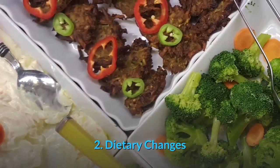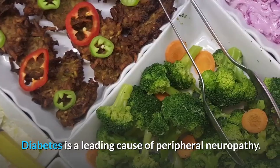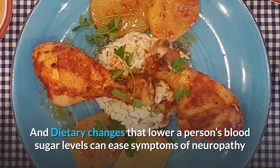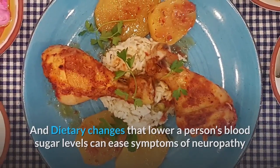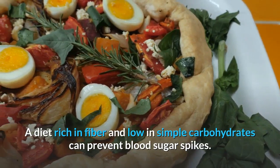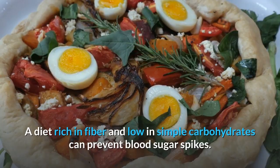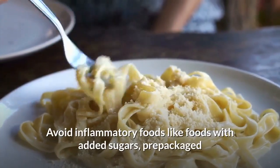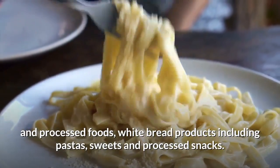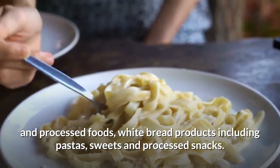2. Make dietary changes. Diabetes is a leading cause of peripheral neuropathy, and dietary changes that lower a person's blood sugar levels can ease symptoms of neuropathy or potentially prevent them. A diet rich in fiber and low in simple carbohydrates can prevent blood sugar spikes. Avoid inflammatory foods like foods with added sugars, pre-packaged and processed foods, white bread products including pastas, sweets, and processed snacks.